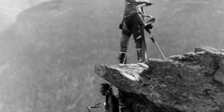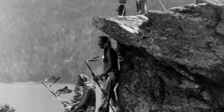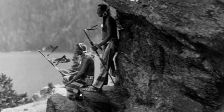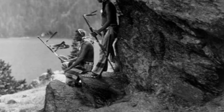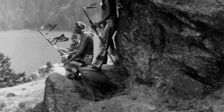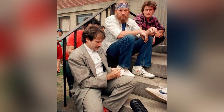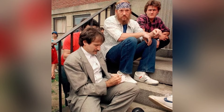Glacier National Park in Montana was once occupied by the Blackfeet Nation until the United States government took the land in a land grab, leaving the tribe with a rough deal and a fence to keep them out.